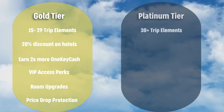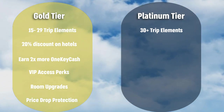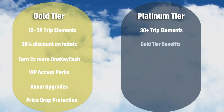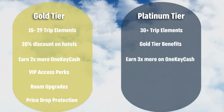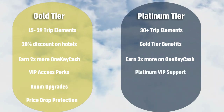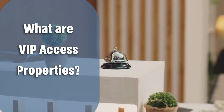Finally, when you book 30 or more trip elements in a single calendar year you will unlock the ultimate tier — platinum level. At this level you will have all the same benefits as gold, plus you'll earn three times more on One Key cash on stays at VIP access properties. You'll receive platinum VIP support and receive up to $100 off hotels so you can upgrade your stay.